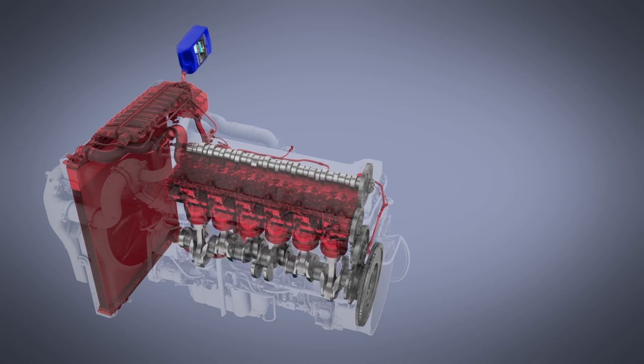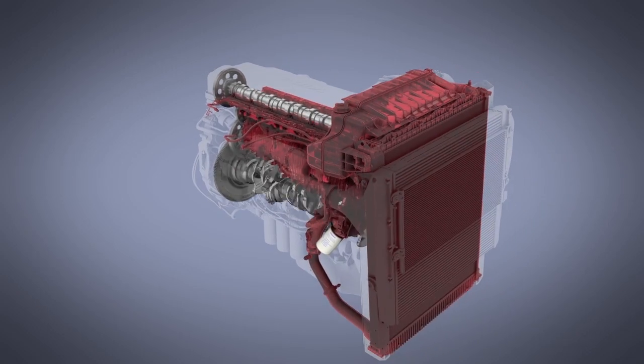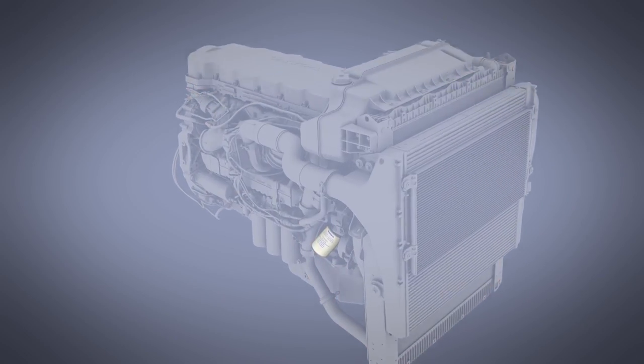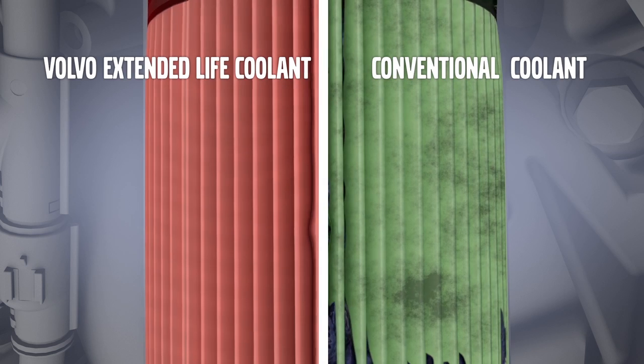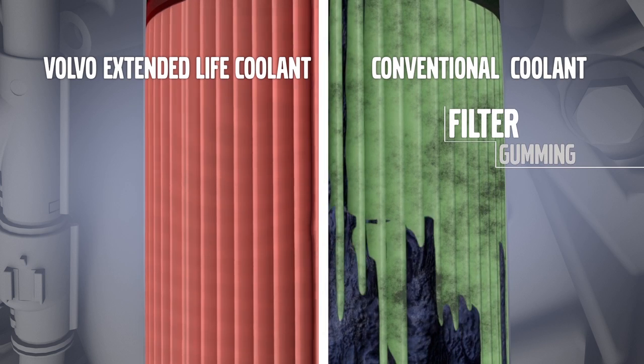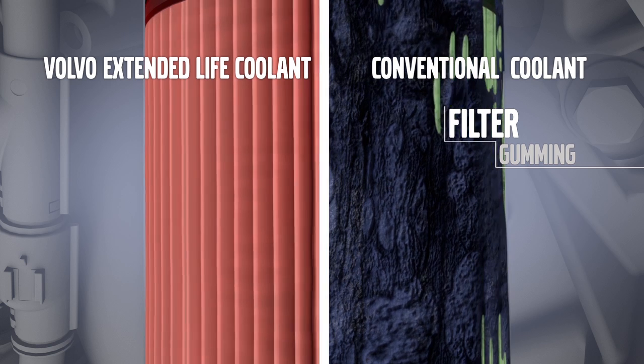Conventional coolants require the addition of supplemental coolant additives, or SCAs, to reduce corrosion, cavitation, and hard water scaling. These additives inhibit corrosion by creating a gel-like layer on the engine internals. Over time, this coating can clog filters and engine components, leading to unplanned downtime.